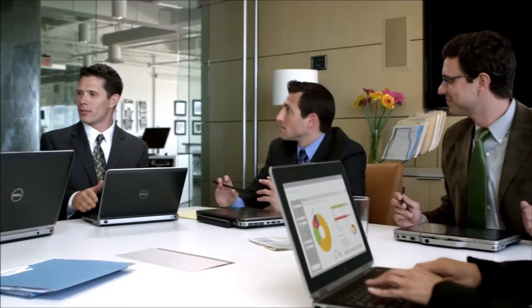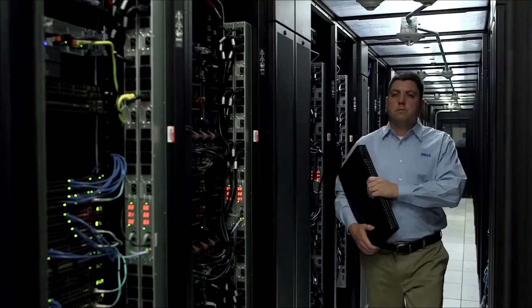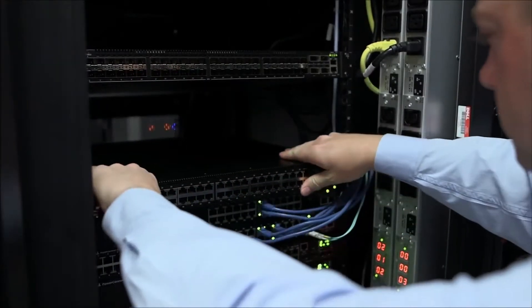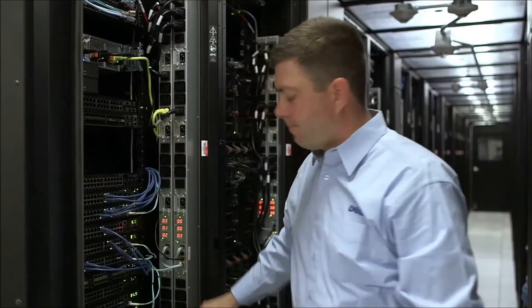Businesses of all sizes and types require varying levels of network and IT support. The Dell PowerConnect category of Ethernet access switches offers efficient end-user networking that is simple to deploy and straightforward to manage. Hi, I'm Jason Landry, a Networking Solutions Specialist here at Dell. For small business customers with minimal IT support,